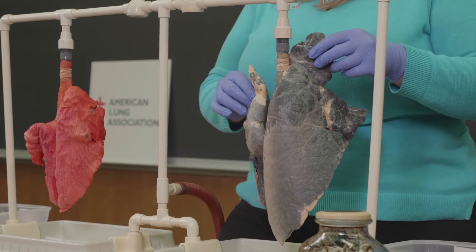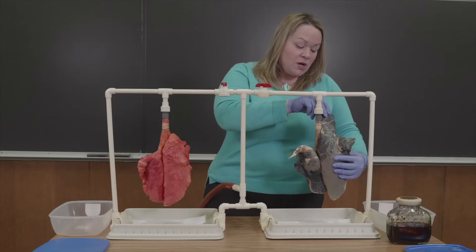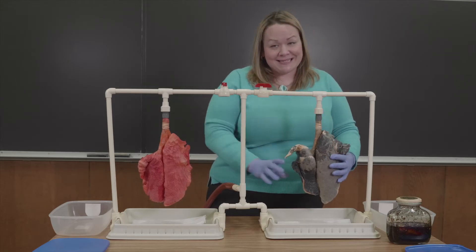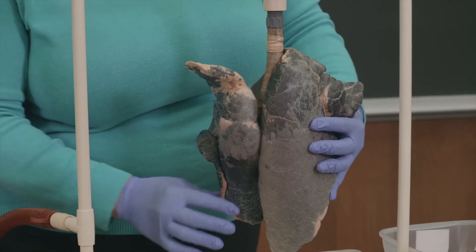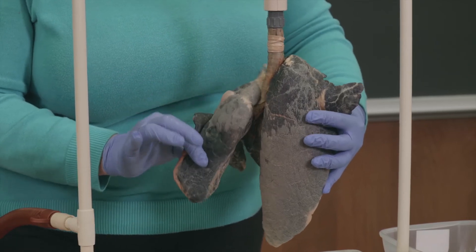Another difference you may see is how abnormal this other lobe is. The left lung should be smaller than the right; however, in this instance it is larger. The reason is that it is trying to make up for the areas that have been lost due to smoking damage on the right portion of the lung.